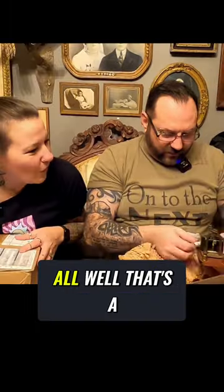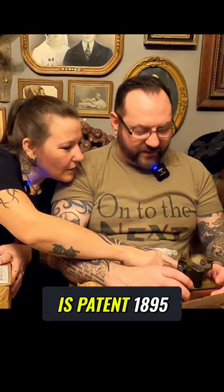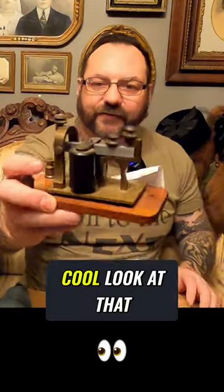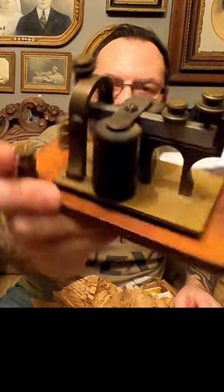And that's not all. That's a Morse code — is that Morse code? J.H. Bunnell and Company Brass Telegraph Relay Sounder. Yes, it is. Patent 1895. Cool, look at that. Wow, that is cool.